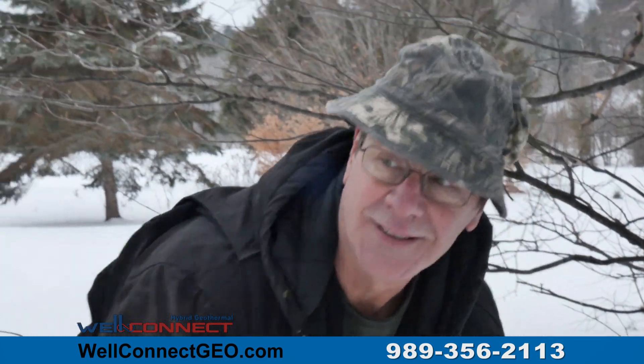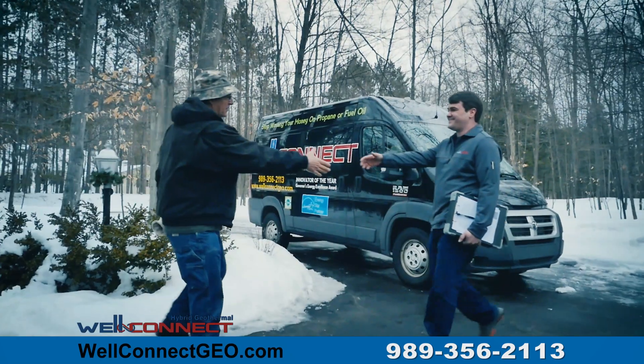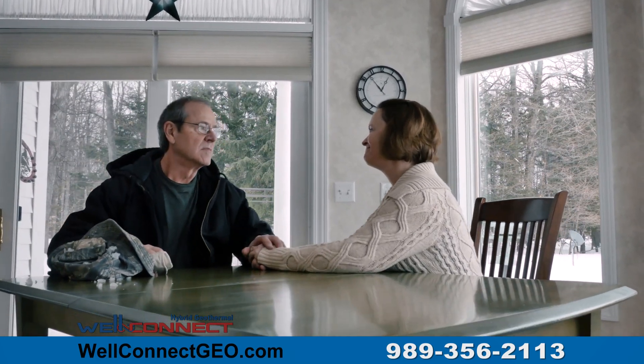It's time for a better solution. It's time for WellConnect. WellConnect is a hybrid geothermal system made affordable for all rural homeowners. WellConnect is simply added to your home's existing system to reduce your energy costs by 50% or more.